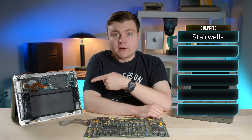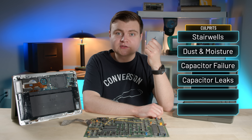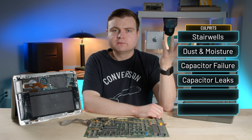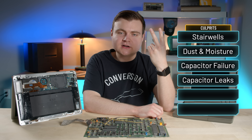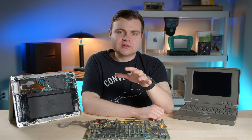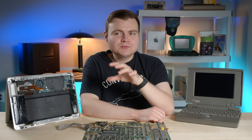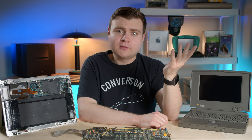So we've covered throwing a computer down a stairwell, moisture, dust, capacitor failure, and capacitor leaks which can cause corrosion. You could argue there are a million reasons a computer would die, but there are still two big reasons I want to cover. I know I'm covering a lot of stuff in this episode, and I don't want to get too far down the rabbit hole with a single topic, because we'd be here forever.